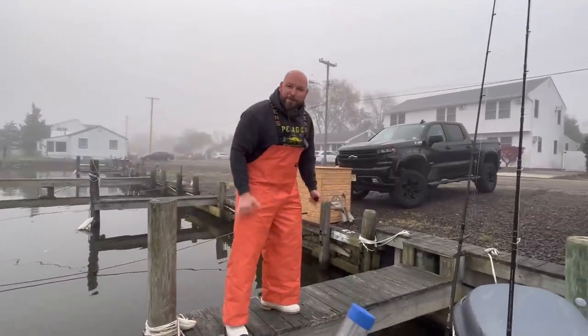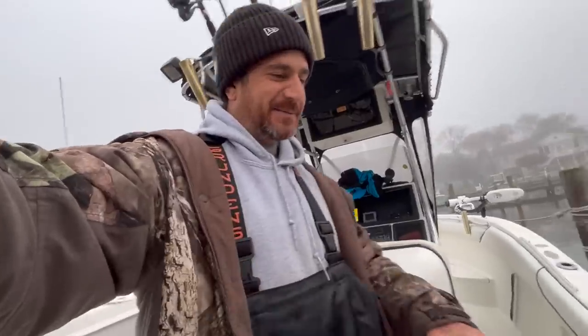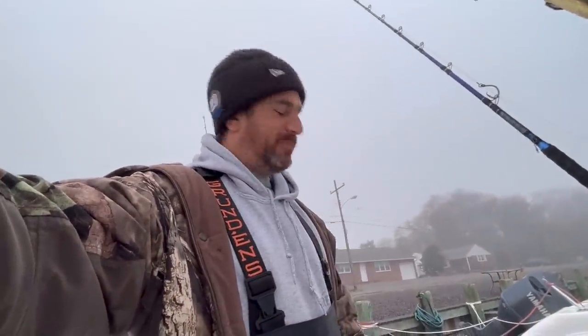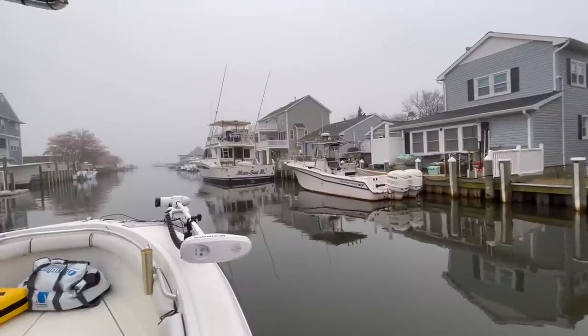Josh, first time on Josh's boat — he invited me and I couldn't pass it up. I have so much to do on both boats but this is probably my only shot at this target, so I said I gotta go. All righty, off we go!